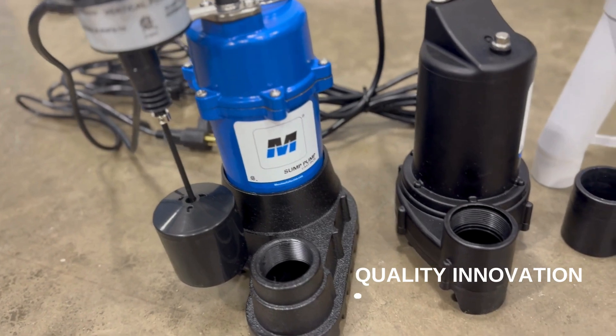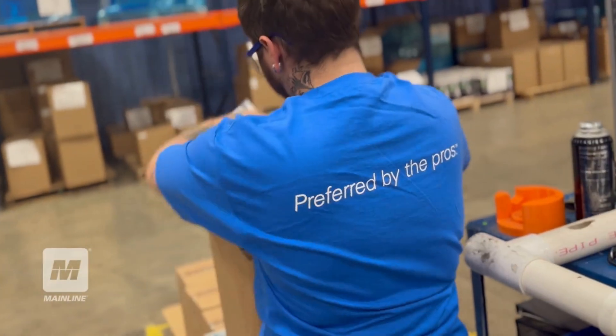Mainline flood stop pumps. More quality innovations from Mainline. Mainline preferred by the pros.